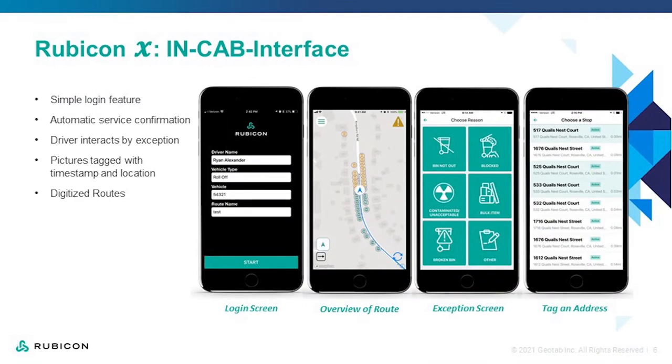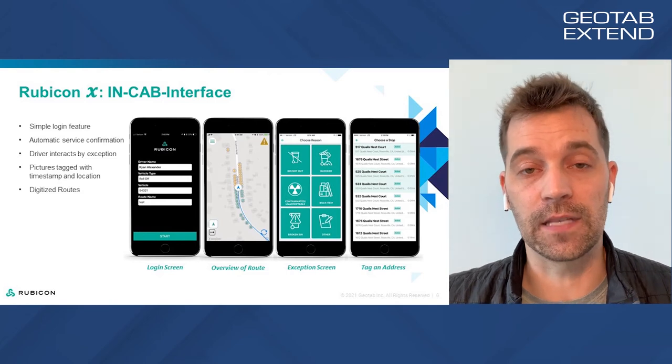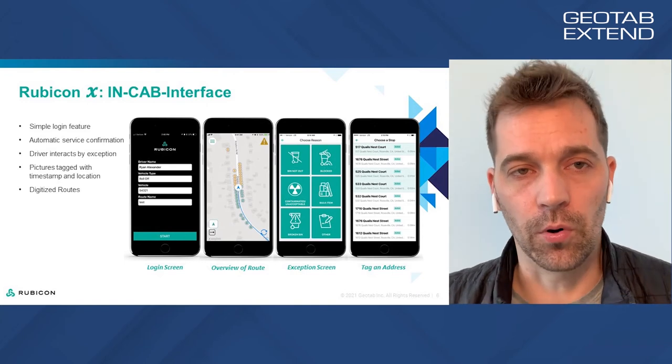A core component of our technology is its portability. We have an app-based system that can run on any iPhone or Android device, so it can go in and out of trucks. This is really important for solid waste operations because a municipality might have 150, 200, or 400 vehicles — not all of which run every day. Drivers might have to swap vehicles. Our solution goes with the drivers from truck to truck. They take the phone in the cab each day, charge it at night, and bring it back the next day. This removes the need to have technology installed in every single vehicle.